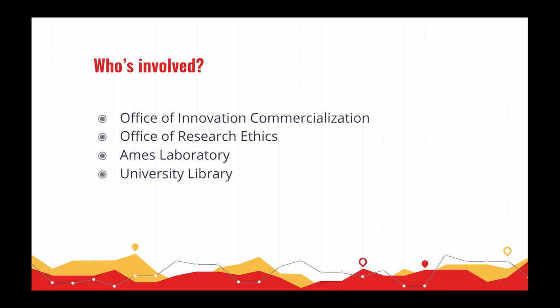The main stakeholders are the Office of Innovation and Commercialization, which handles intellectual property; the Office of Research Ethics, which handles policy compliance and ethics; Ames Laboratory, which is a federally funded U.S. Department of Energy lab on the Iowa State campus with some processes separate from the rest of the university; and the university library, where I work and help oversee and maintain this process.